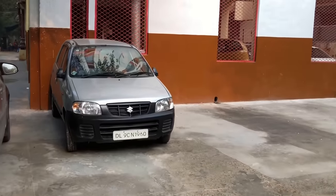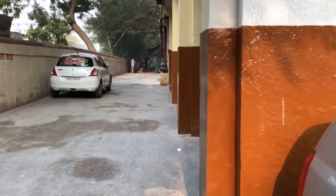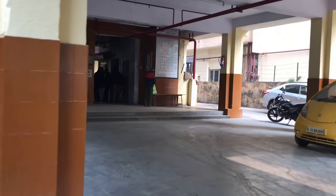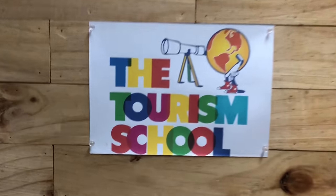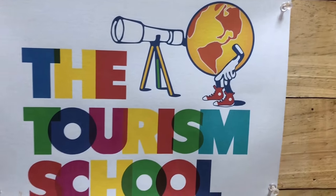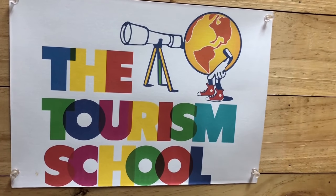We have to go to the first lift — there are two lifts and two buildings within Rohit House. We go to the first lift and get down on the eighth floor for the Tourism School. We have reached the Tourism School on the eighth floor of Rohit House. It is only a three-minute walk from when you come out of the metro station at Barakamba Road, Connaught Place, New Delhi.